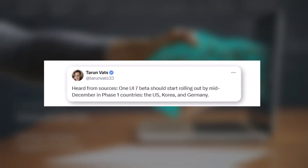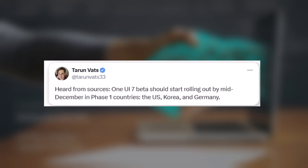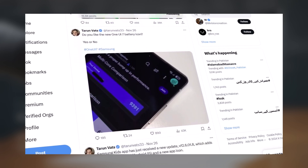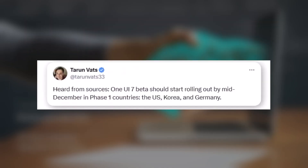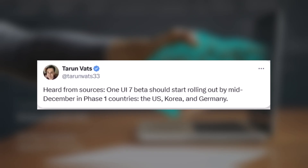According to sources close to Taran Vats, the One UI 7 Beta is now expected to launch in mid-December during its second or third week. Vats, a reliable tracker of Samsung's firmware developments, reported spotting the first beta builds on Samsung's test servers earlier this month. The mid-December rollout is reportedly for Phase 1 countries, including the US, Germany, and South Korea.